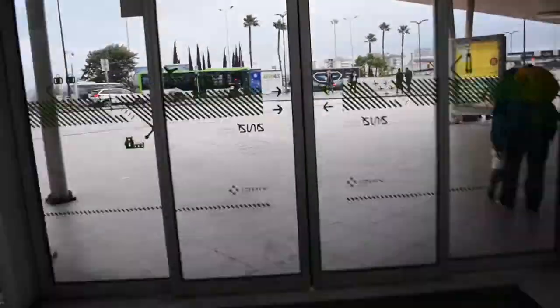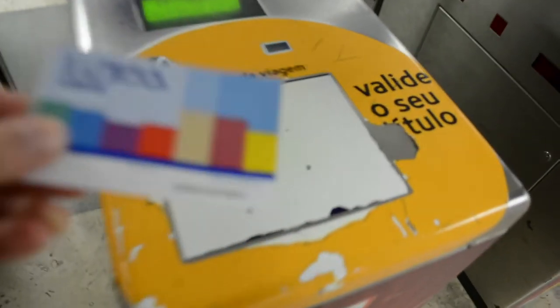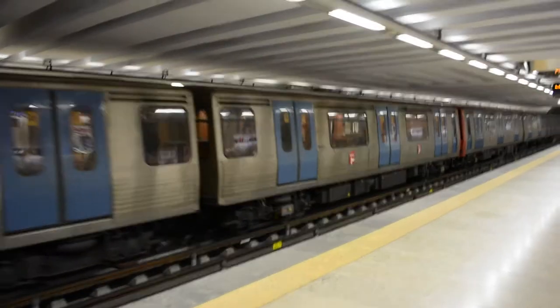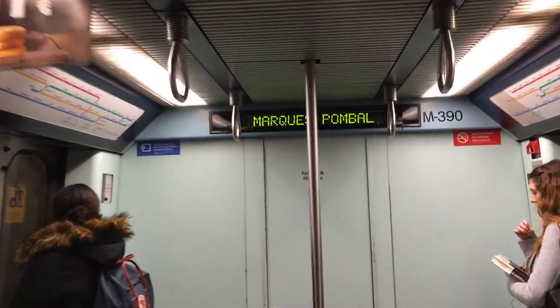Let's start with the metro! We will go here. Doors open and we pass through. We have to take the red line. We are here and now we just need to get off the metro — and you are finally in Lisbon city centre! Let's have fun!